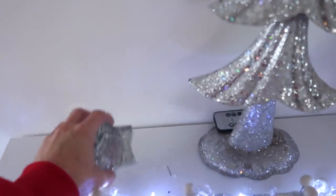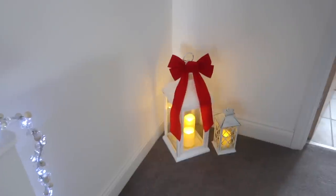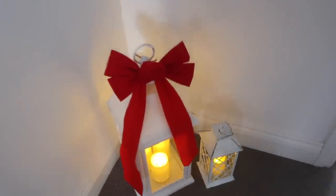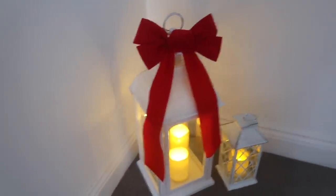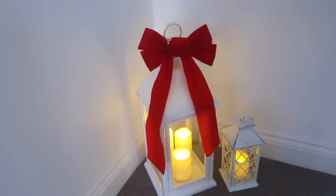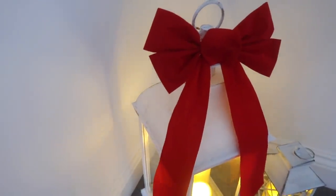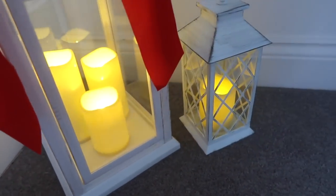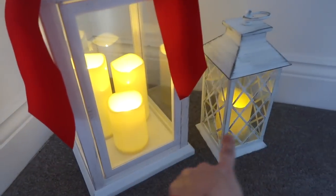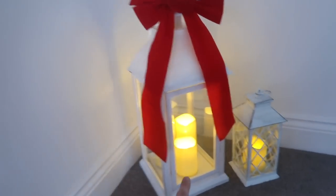I also have a little star tea light holder which I got from Asda - they're a pound. Moving over to my right, I have these beautiful lanterns. I've been wanting white lanterns for such a long time. I thought, I'm going to buy lanterns that I actually want to use in my house all year round and then just dress them up for Christmas - spending less money on just Christmas stuff. I've put one of my bows there. I'll link these below - I got them from Amazon. I've got this lantern from The Range at £22.99 and one from B&M at £6.99 and they just look so cool together.